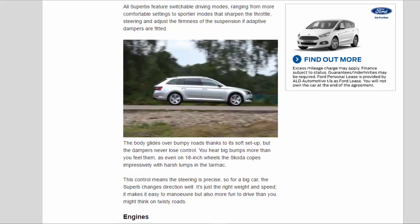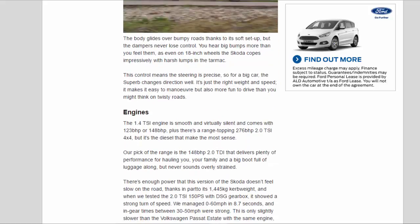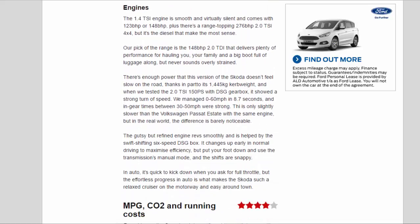If adaptive dampers are fitted, the body glides over bumpy roads thanks to its soft setup, but the dampers never lose control — you hear big bumps more than you feel them. Even on 18-inch wheels, the Skoda copes impressively with harsh lumps in the tarmac. This control means the steering is precise, so for a big car the Superb changes direction well. It's just the right weight and speed to make it easy to manoeuvre but also more fun to drive than you might think on twisty roads.